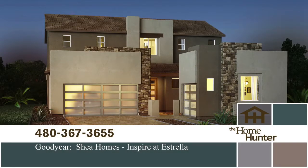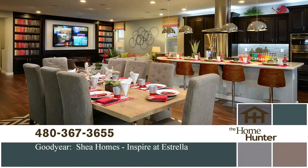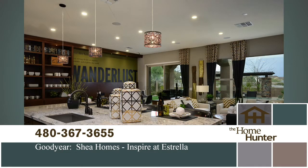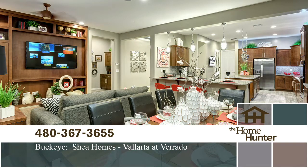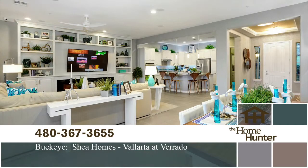For this Home Hunter Spotlight, we want to highlight Inspire at Estrella by Shea Homes. They have four designs ranging in size from 2,500 to 3,400 square feet. Shea Homes also has a development in the master-planned community of Arado in Buckeye, offering five floor plans from 2,100 to 2,600 square feet. Prices start in the mid-200s for both communities. For more information, call 480-367-3655 or visit sheahomes.com.